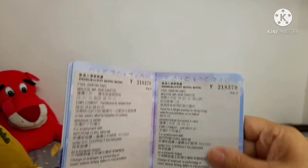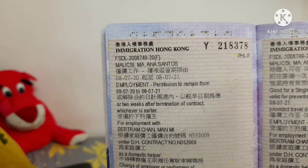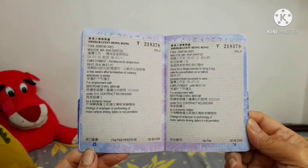Kasi po iyan, isa-isa binibisita yan ng immigration ang ating mga papel, at idinidikit po iyan — nakadikit po iyan. Dalawa po ito. Since kareer nyo, kontrata ng July 2020 ito po yung isa, July 2021, at yung isa, July 2022. Kaya bali dalawa po ang nakadikit na visa sa ating passport, kung kayo po ay nag-renew ng kontrata with the same employer.